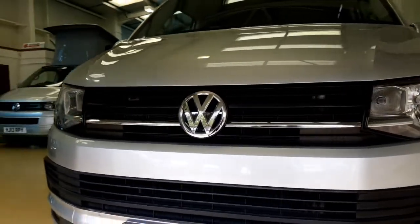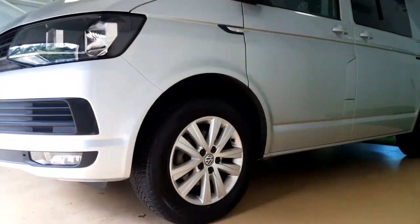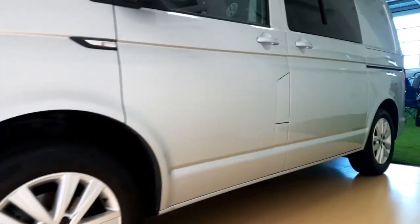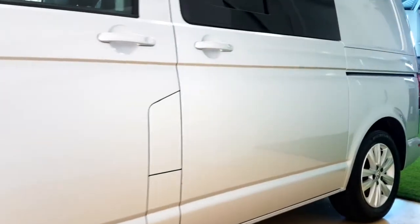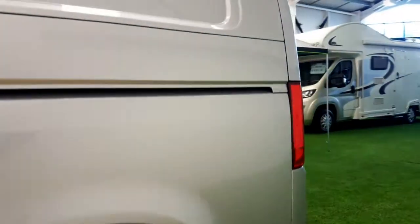Lovely T6 front with chrome detail. On the standard VW wheels, but you can change those for alloy wheels and have the van lowered if you would like to. Single tailgate on the passenger side.